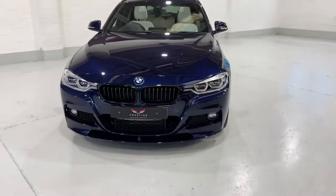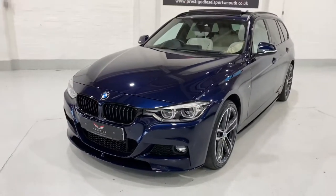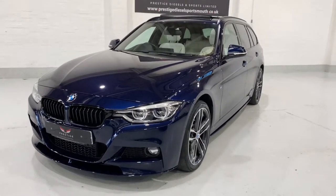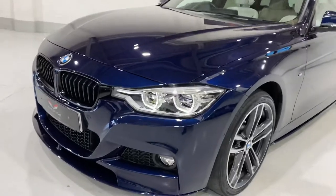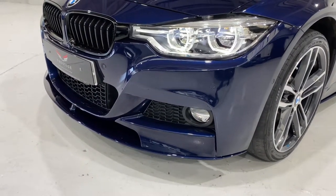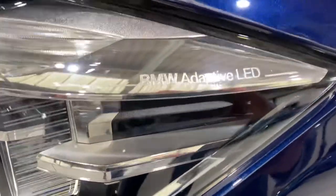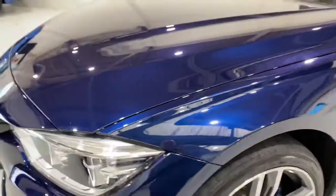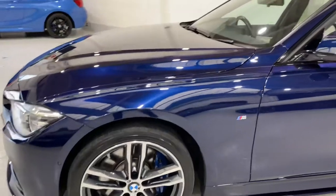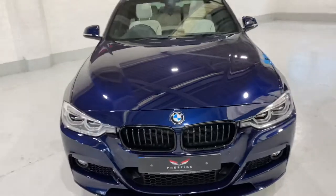The car is finished in tanzanite blue, which is an individual colour from BMW. This car has got the M Performance body kit and it's all been finished in the same colour as the car, the tanzanite blue metallic, as you can see from the front. We've got the adaptive LED lights at the front as well. We've got the 704 M Sport alloys, 19-inch, with the M Sport brakes.